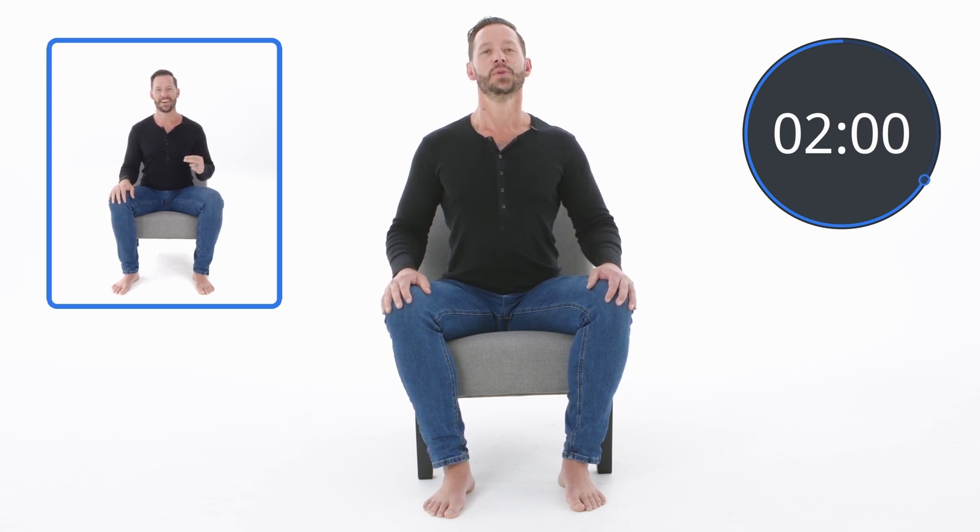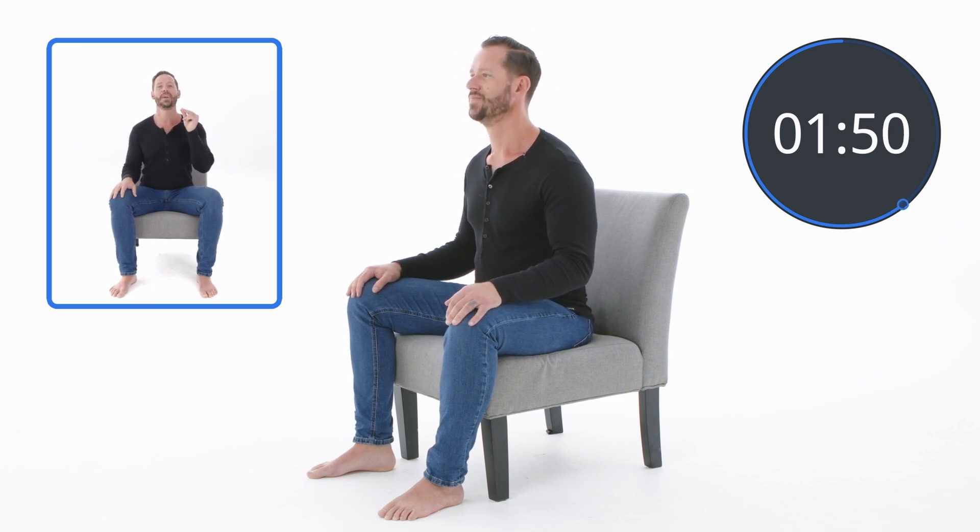Inhale all the way deep into the belly, all the way into the chest on every single repetition, and then just let it all go. Keep repeating that process. You might feel your fingertips getting a little tingly, or your toes getting a little tingly — that's totally fine. Don't do this while driving, standing, or sitting in a hot tub. Make sure you're in a comfortable position so you can really get the most out of this exercise and be 100% safe.